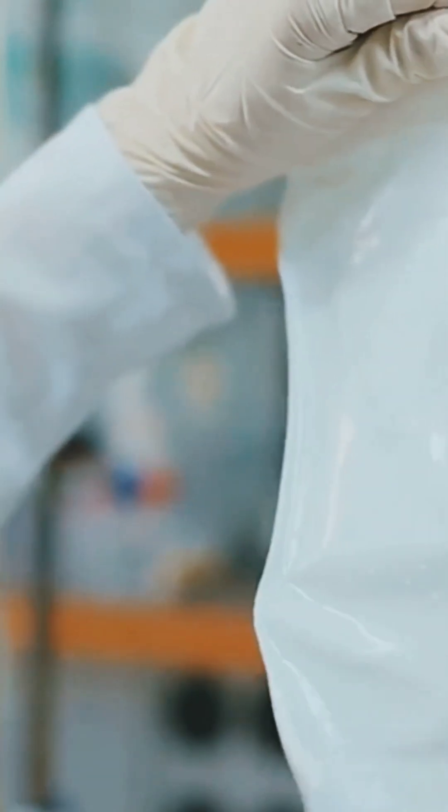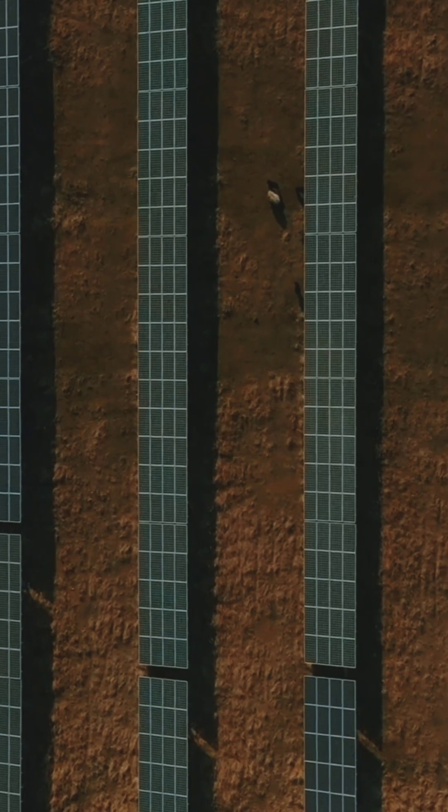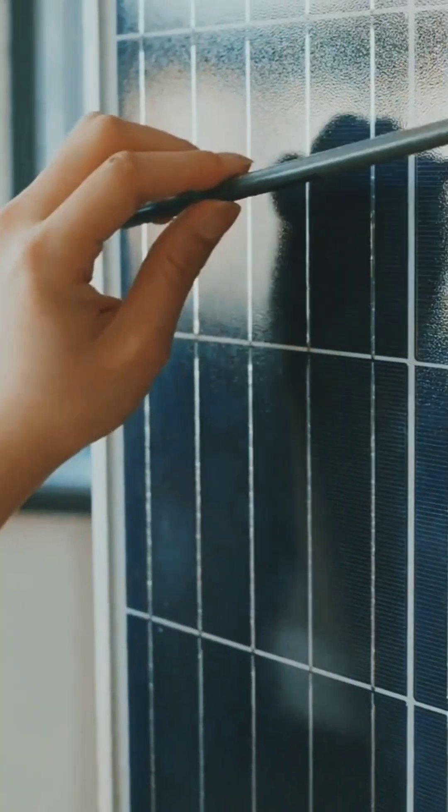I bet you didn't know scientists have invented a material that can trap the sun's energy for months — no batteries needed. Yep, this could totally transform how we use solar power. Here's how it works.